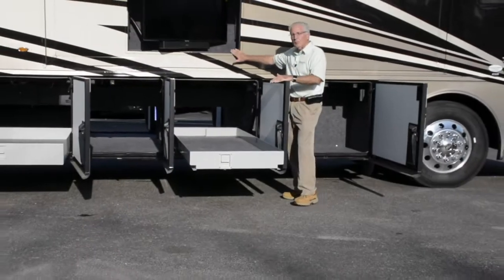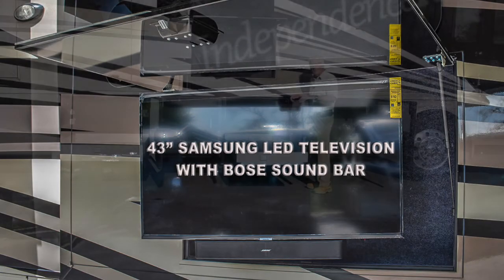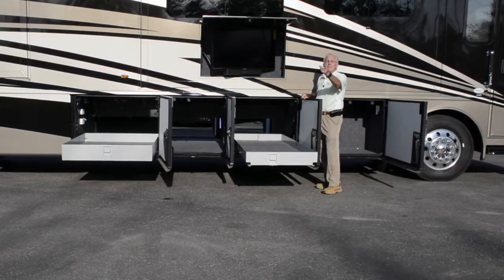Above here in the sidewall you've got a 43-inch flat screen LED color television. As a reminder, this coach has got three slide-outs: a full wall slide on the driver's side and two traditional slides on the passenger side. Let's take a look at the inside.